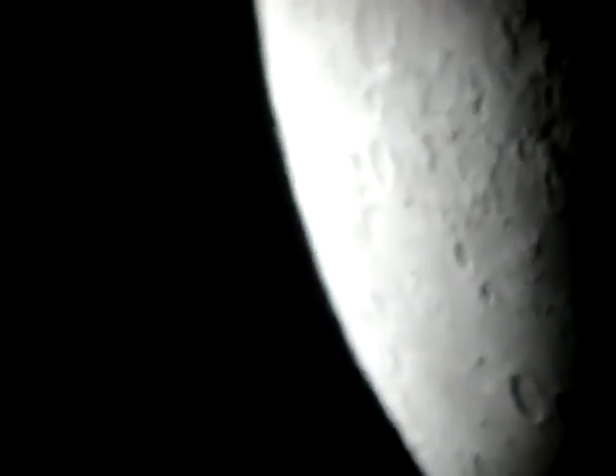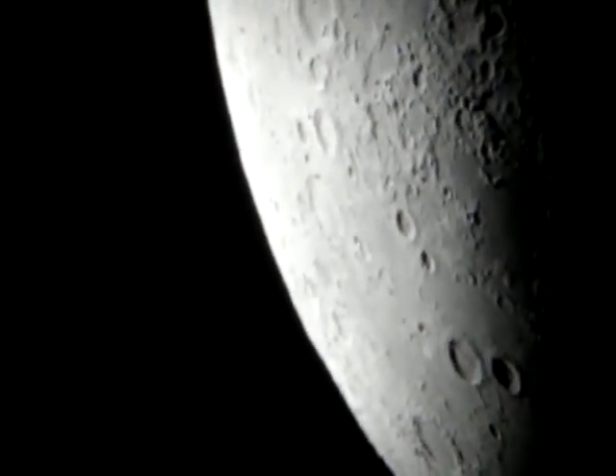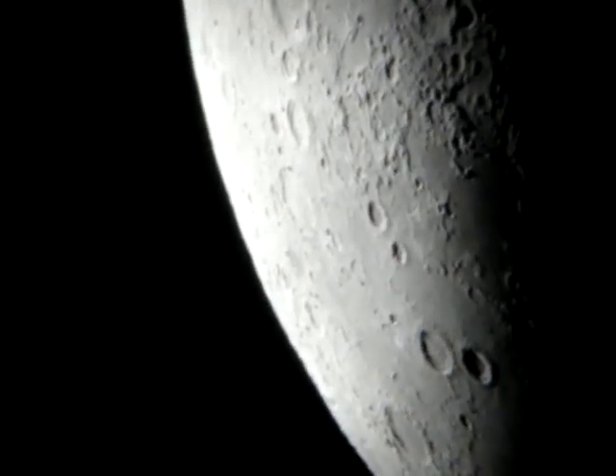So here we're at the equator. You can see the craters of it. And this is not me — this is actually the moon moving, it's not me moving the telescope.